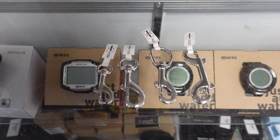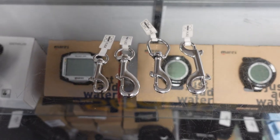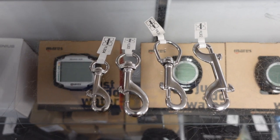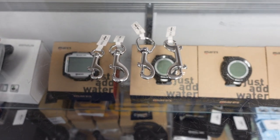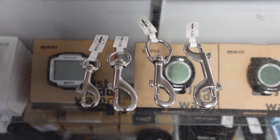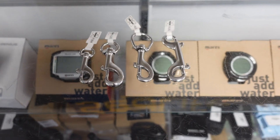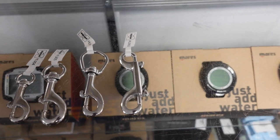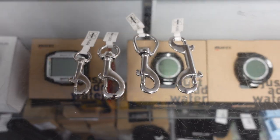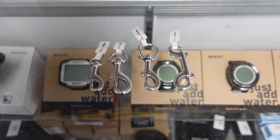Another great choice for stocking stuffers are bolt snaps and double enders. They come in a slew of different sizes and have a multitude of purposes. If you're not sure what size to get somebody, go ahead and pick up all three sizes plus a double ender and throw it in the stocking — I promise that special someone's going to love you to death this Christmas. You can clip them to lights, gauges, any spare accessory needing a quick detach, or even use them for stage tanks, pony bottles, or side mount bottles.